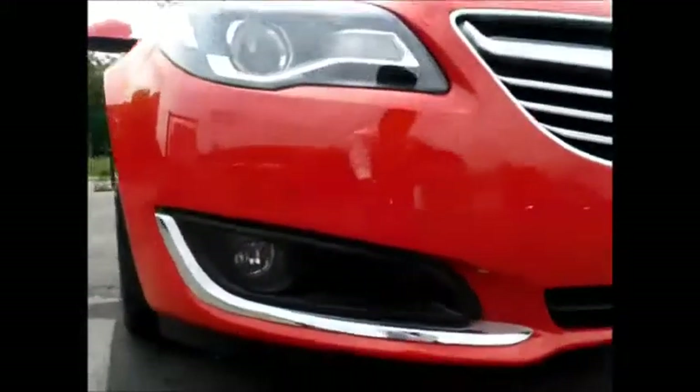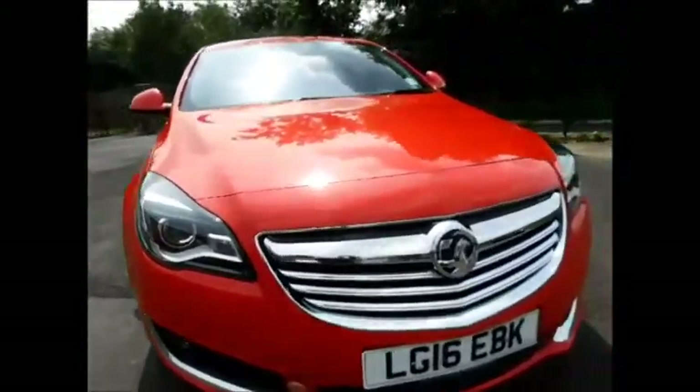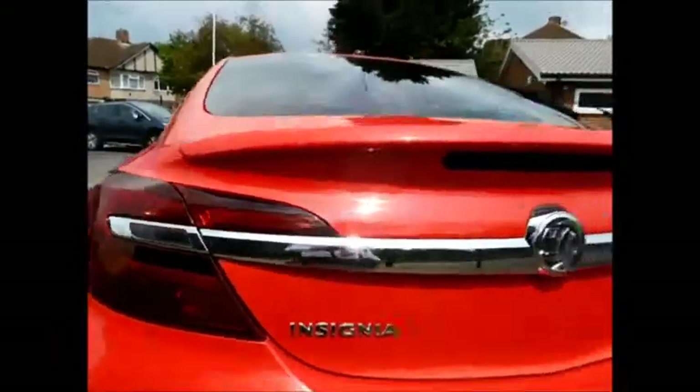Looking at the front of the vehicle, this car benefits from front parking sensors along with front fog lights and this lovely chrome grille from Vauxhall. Coming to the side of the vehicle, this car has these lovely 18-inch multi-spoke alloy wheels along with color-coded door mirrors and handles and privacy glass in the rear.